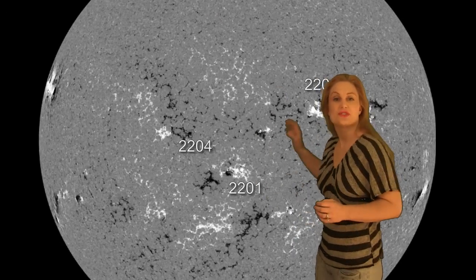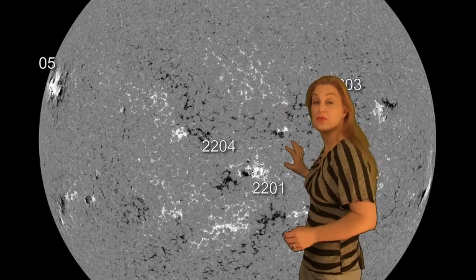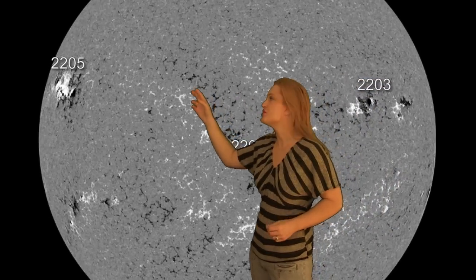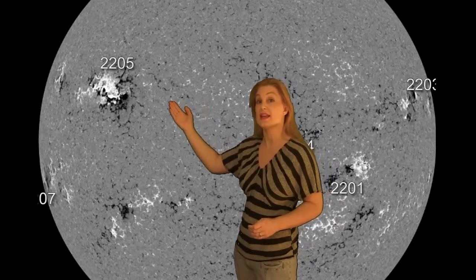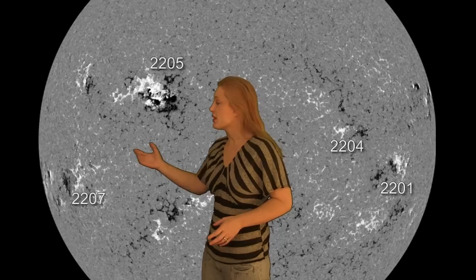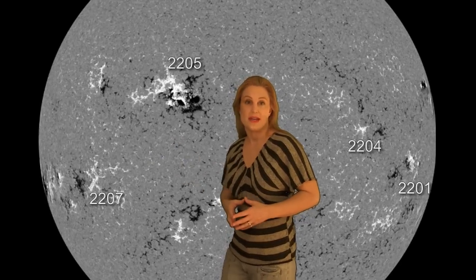Returning to the disk, you can see Regions 2201, 2203, and 2204 are moving off to the west limb — they've been reasonably stable. The main player has been Region 2205, shooting M and X flares, and it still hasn't rotated to central disk yet. We also have Region 2207 that's just come along, which is associated with that 2187 from the backside, so I expect that region will be upping the activity also in the next few days.